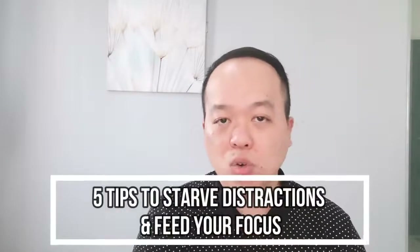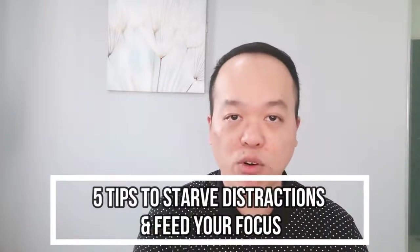Sometimes we can get distracted by all these little things in our daily lives — your social media, incoming emails, text messages, phone calls, or even a tiny beetle can be a distraction. And if we don't manage it properly, it can easily drain our energy and kill our productivity. In this video, I'm going to share five tips on how to stop distractions and feed our focus instead.